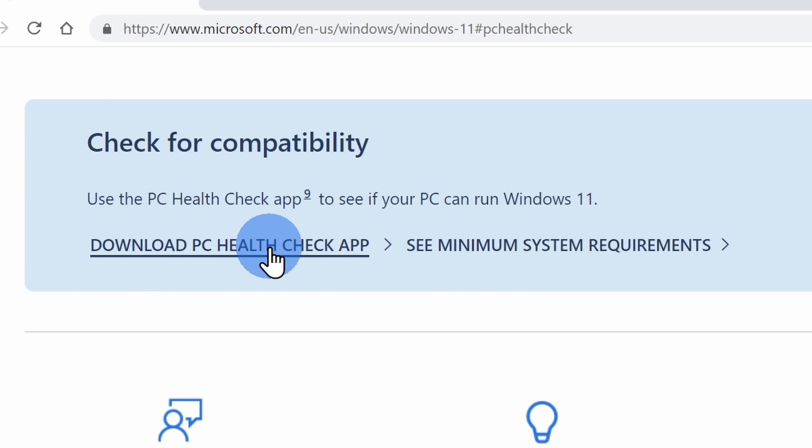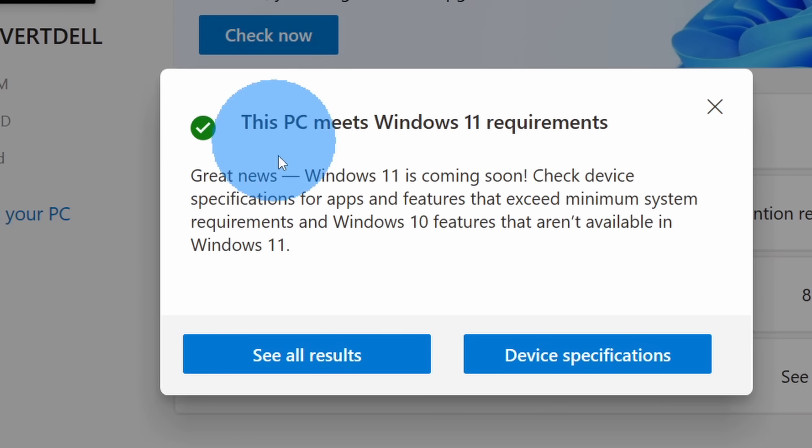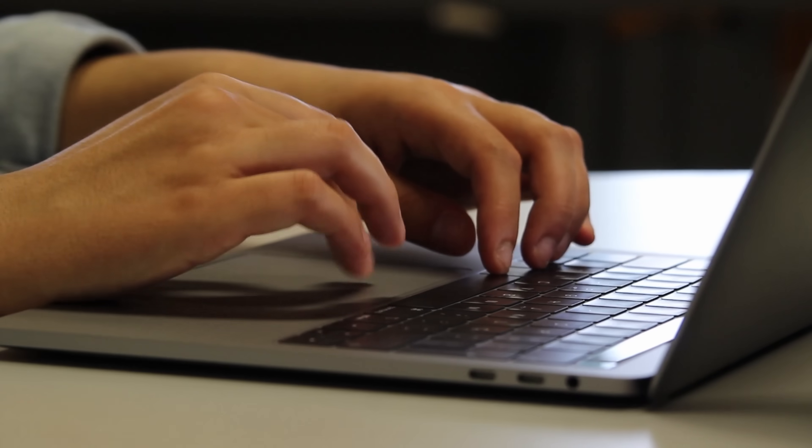When you run the app, it'll tell you if your PC qualifies. Here I downloaded and opened up the PC Health Check app and it looks like my PC qualifies. If your PC does not qualify, don't worry — it's not the end of the world. You have two different options. The first option, you could simply stay on Windows 10. Microsoft has stated that they're going to continue supporting Windows 10 through 2025.